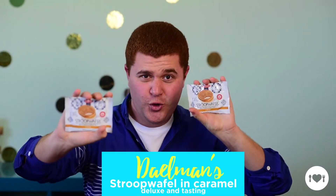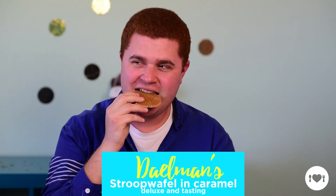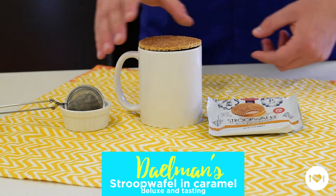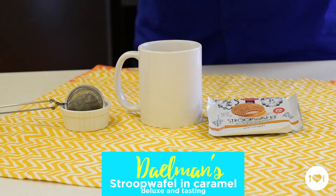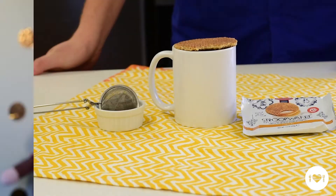Getting into our first snack is a delicious sweet treat — Daleman Stroopwafel in caramel, coming to you in our deluxe and tasting boxes. They are made of high quality ingredients, including natural bourbon vanilla. It's a sweet treat with some ooey gooey caramel. Fun fact: it's made so you can set it over your cup of coffee or tea to warm it up. Think about that for your next 3 o'clock pick-me-up snack.